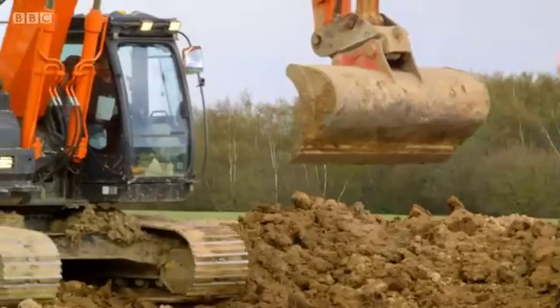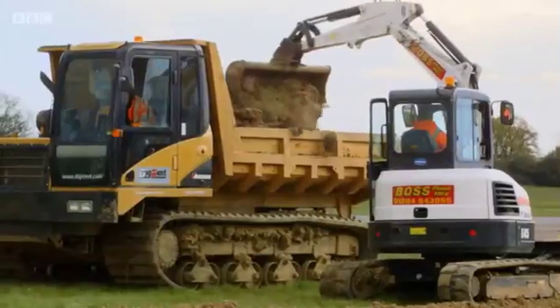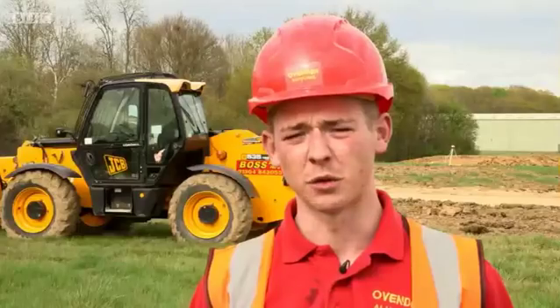We've got a 22-tonne excavator, we've got two 5-tonne excavators, a tonne roller and we've also got a track dumper and two forklifts.